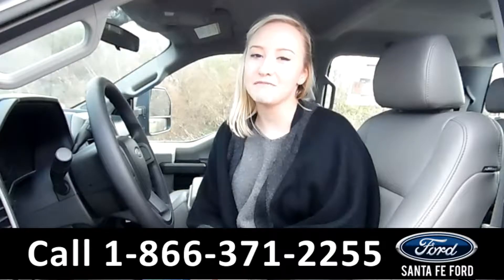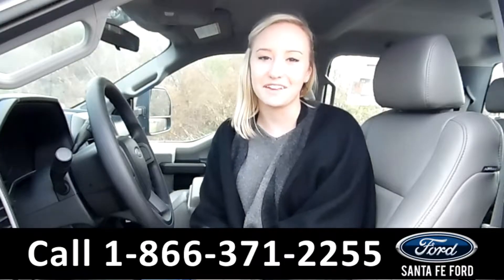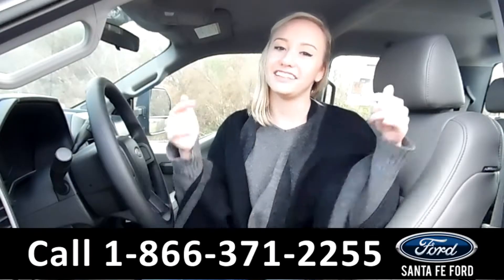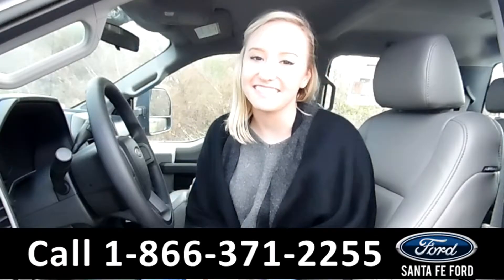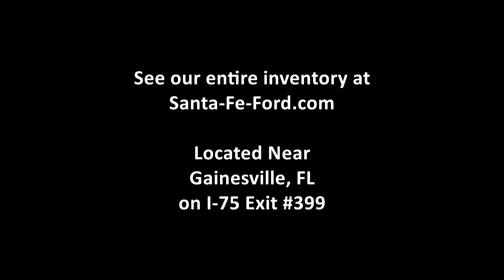That was our 2017 Ford F-250. For more information, you can visit us online at SantafeFord.com or give us a call at the number below. This is Alyssa — thanks for watching. We'll see you next time.